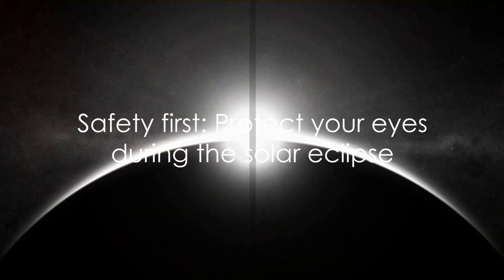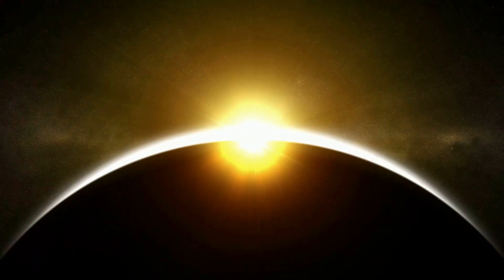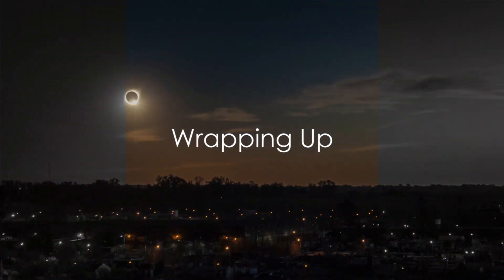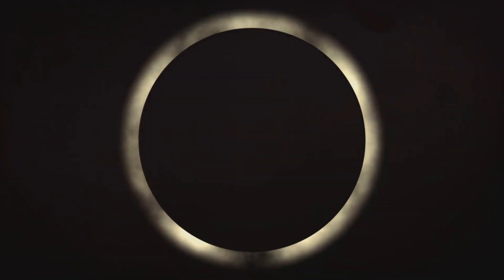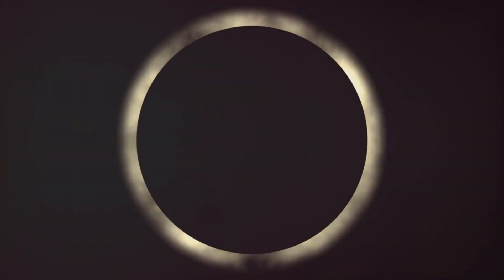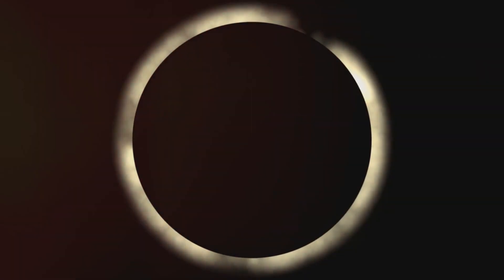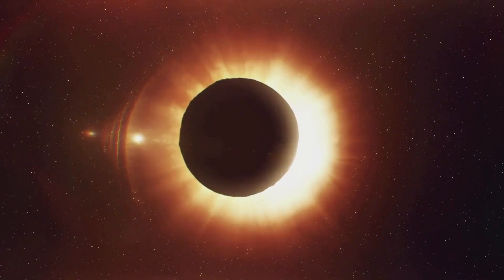Remember, safety comes first. Make sure to protect your eyes while you indulge in this astronomical spectacle. We've explored the awe-inspiring phenomenon of a solar eclipse, its significance, and the unique viewing experience it offers from New Zealand. Remember, safety is paramount when observing this spectacle.